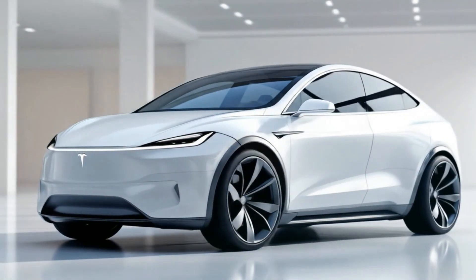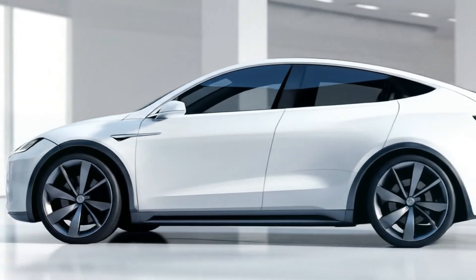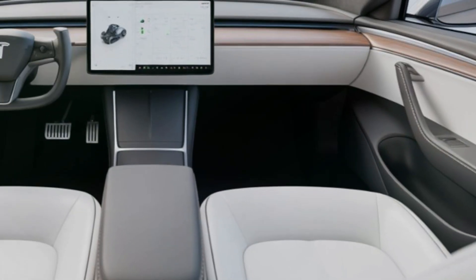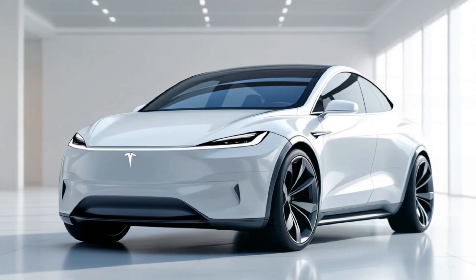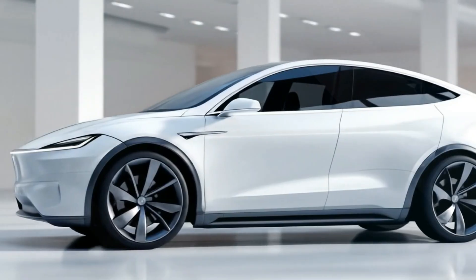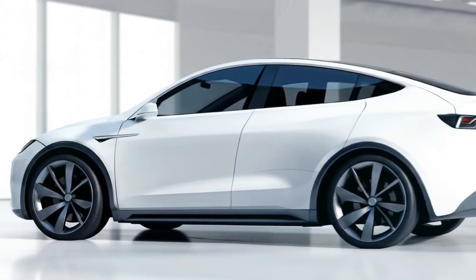Of course, it wouldn't be a Tesla without cutting-edge tech. The Model Q comes equipped with Tesla's latest Autopilot 3.5 hardware, ready for future software updates that will bring full self-driving capability. Over-the-air updates will continue to evolve its features — from enhanced driver assistance to better efficiency and even entertainment upgrades. Your Model Q today will be smarter tomorrow.